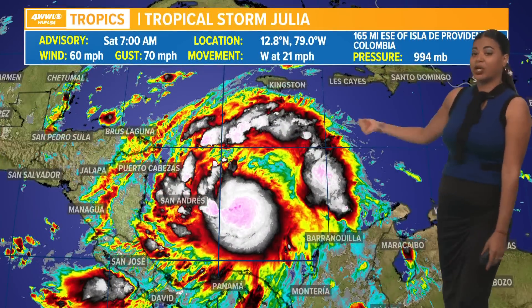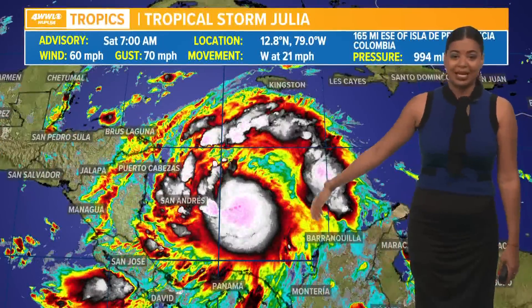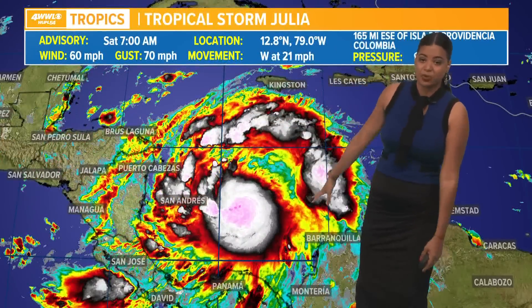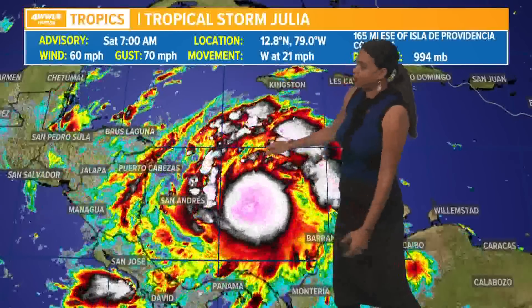Tropical Storm Julia is looking impressive as we take a look at the satellite imagery. It is moving fast to the west at 21 miles per hour, with winds of 60 miles per hour and wind gusts of 70 miles per hour. It is currently located in the Central Caribbean Sea.